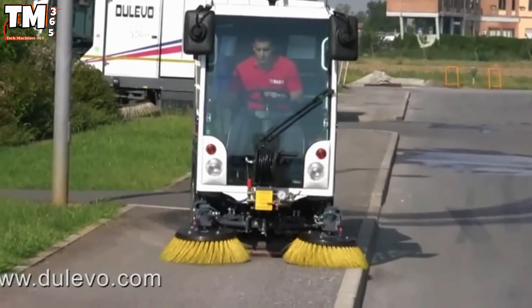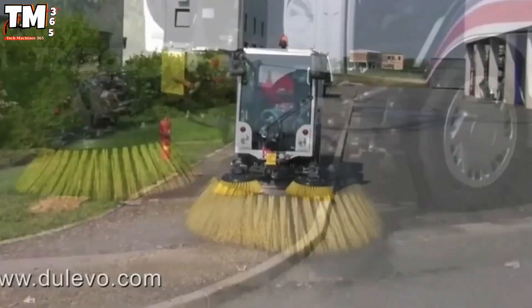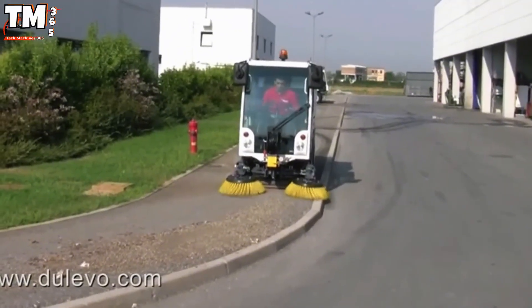Quiet, low-emission, and compliant with modern regulations, it's the cleaner city's most silent ally.